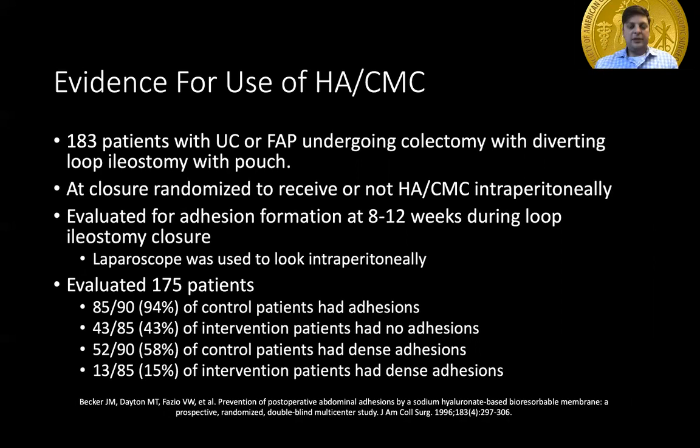In this study of 183 patients with ulcerative colitis or FAP undergoing colectomy, patients were randomized to receive or not receive a hyaluronic acid barrier layer to prevent adhesion formation. These patients were evaluated at 8 to 12 weeks during loop ileostomy closure for the presence of adhesions laparoscopically. They evaluated 175 patients and found that 94% of the control patients had some form of adhesions to the midline closure, whereas in the intervention group, 43% had no adhesions.